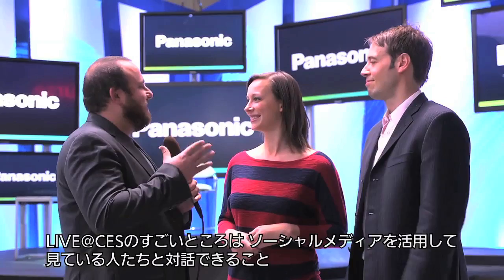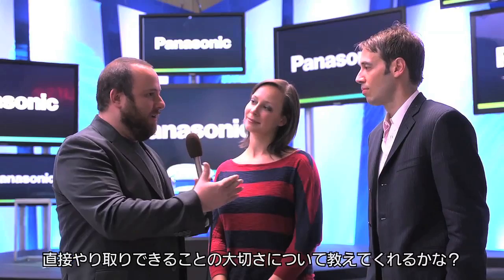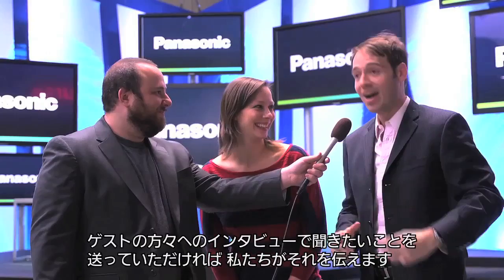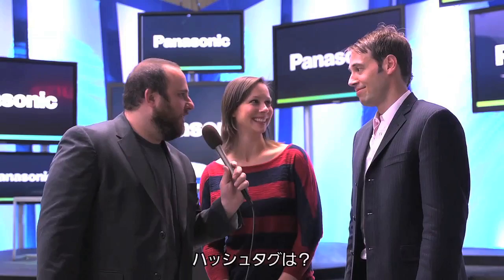Part of our Live at CES stream is great because we're able to really engage consumers via social media, accepting questions from Twitter and Facebook. Jordan, maybe you can talk about how important it is to touch the consumer that way. Well, in a lot of ways it's what this thing is all about — the consumer. So we want to hear from you, we want your tweets, we want your Facebook questions. We want you to provide the material we'll use to interview our guests, with questions going directly from you to them — the way it should be.